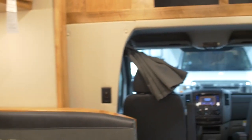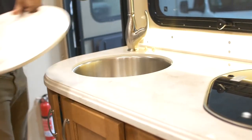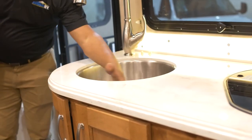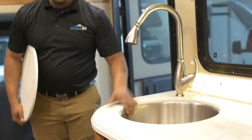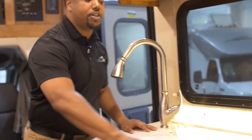I've got a nice Corian kitchen countertop here — a high-quality brand. I have a nice deep basin sink where I'm able to easily wash dishes, or I can replace the top and use this area for food prep.